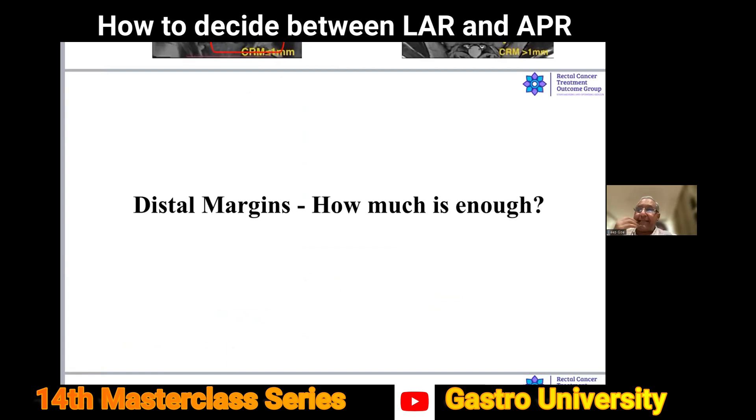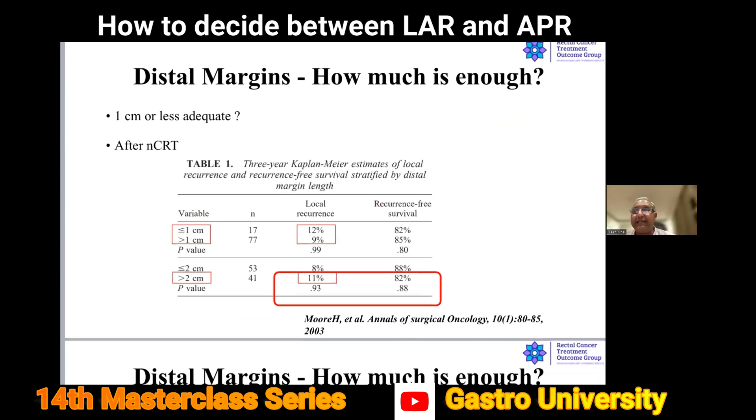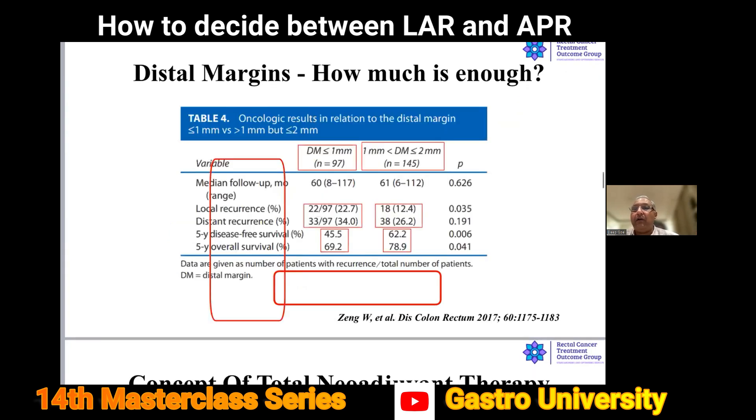Another important point of debate: the distal margin — how much is enough? From our medical school days we said two centimeter margin in low rectum, but in the era of neoadjuvant treatment this has changed. Data shows there is not much difference between more than one centimeter and more than two centimeters. Today, for patients with favorable biology post neoadjuvant treatment, we are talking about a margin close to one millimeter — any margin that is microscopically negative.